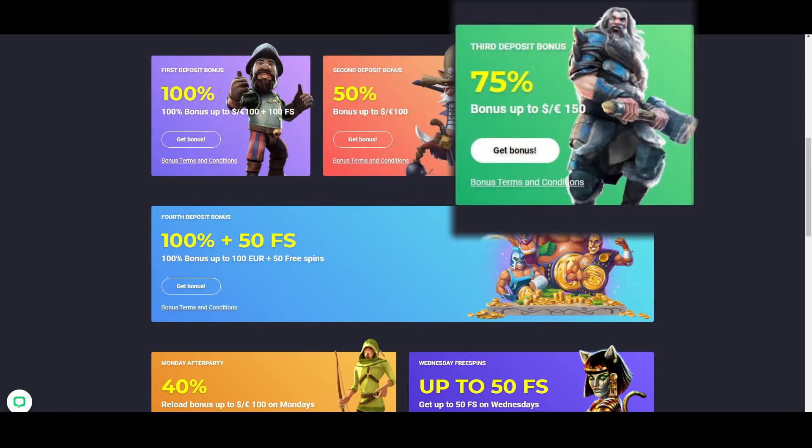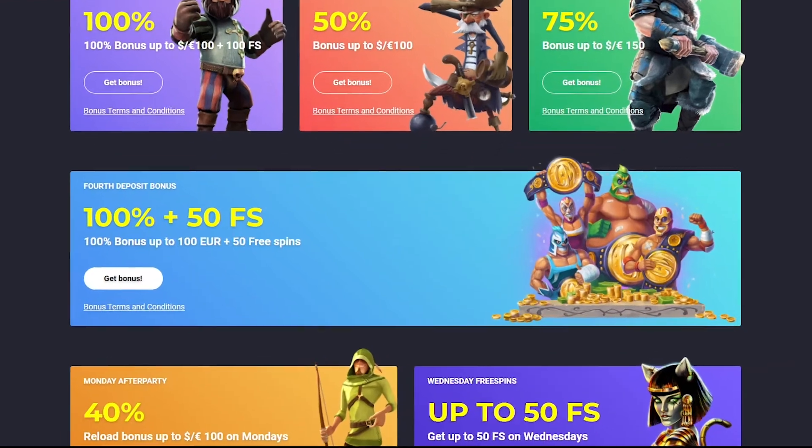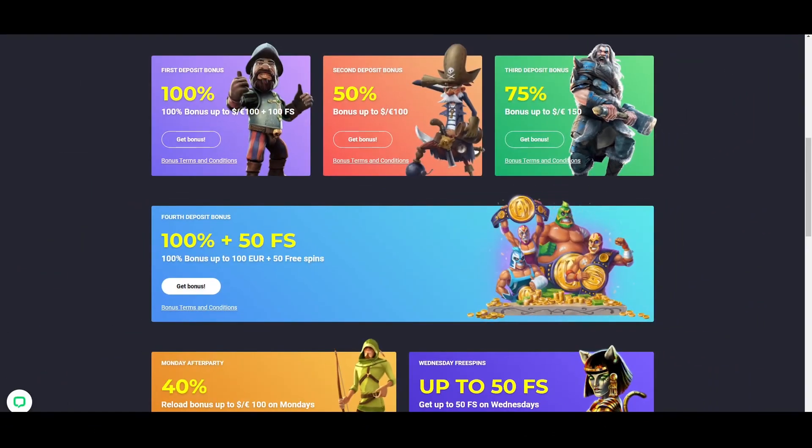The third offer is a 75% match bonus up to €150, available for the third deposit. Finally, the fourth deposit bonus comprises a 100% match bonus up to €100 and 50 free spins.